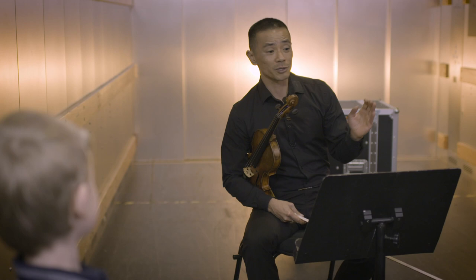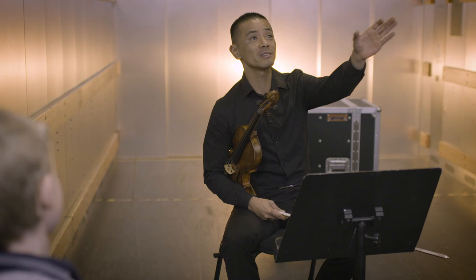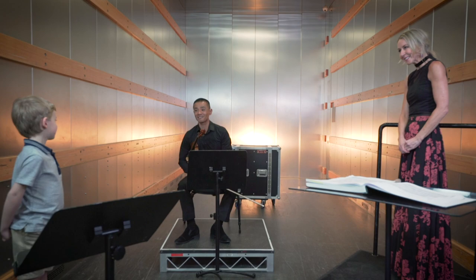Hey Nguyen, why do you need a conductor? Show them where to start, where to finish, how loud to play. We need to see that person in front of us. Otherwise it'll be a big mess if we can't see anyone.